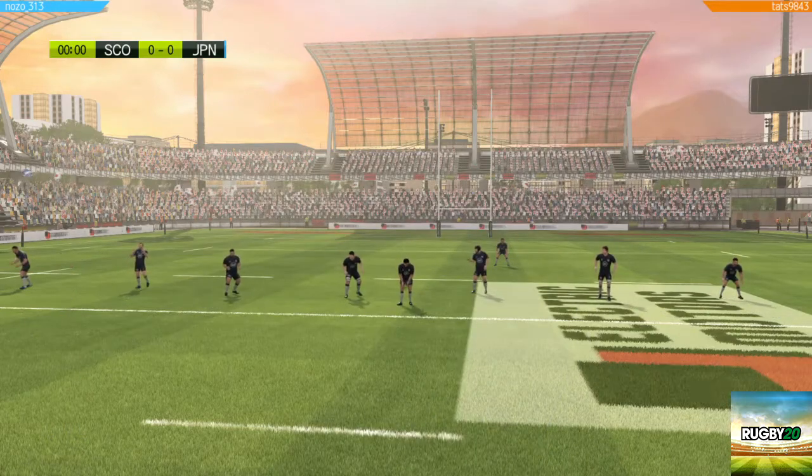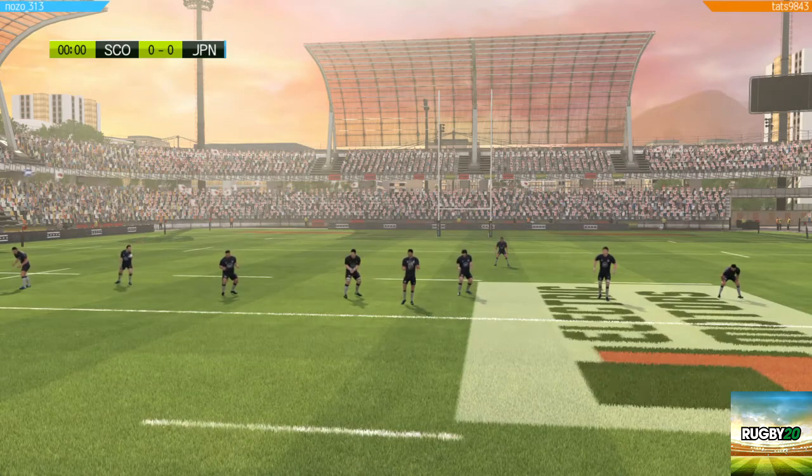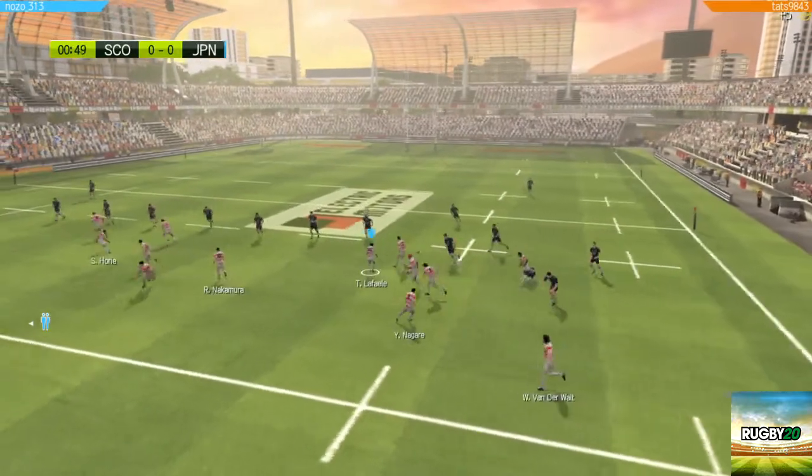Up and coming rugby nation, their results are improving all the time, with a notable draw with France in November 2017, and a big win against South Africa at the 2015 World Cup.